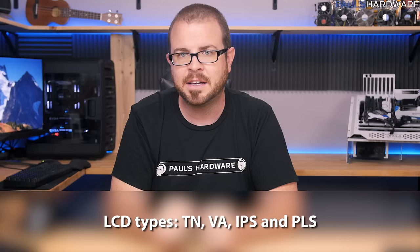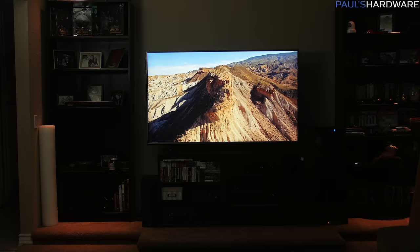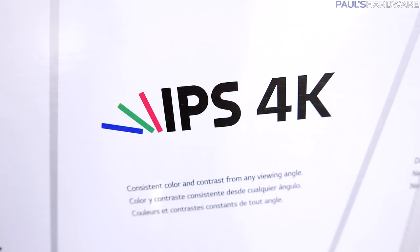Rule number four: resist the curves. Curved TVs just aren't great — they're made for group watching, but with a curved television there's really only a very small sweet spot to sit in, making it much harder to watch from off angles. Curved monitors are okay since usually it's just one person sitting right in front. Like 3D TVs, curved TVs just never really caught on, so it's not something important to look for.